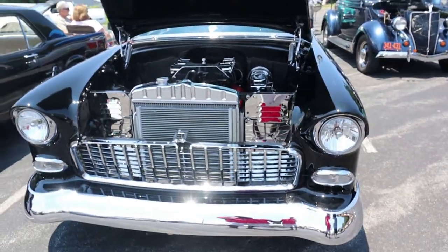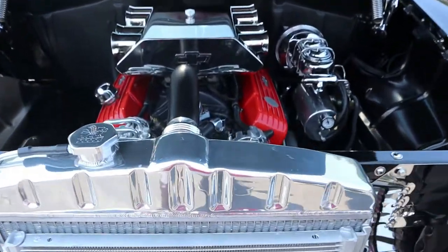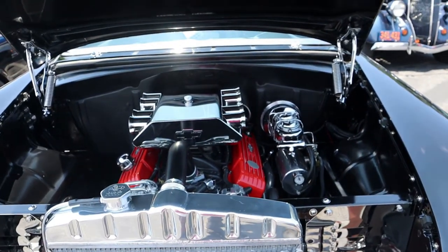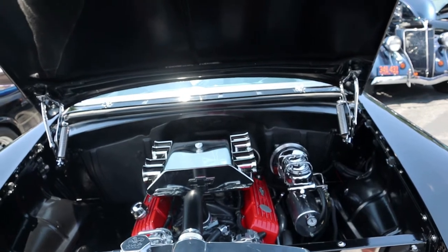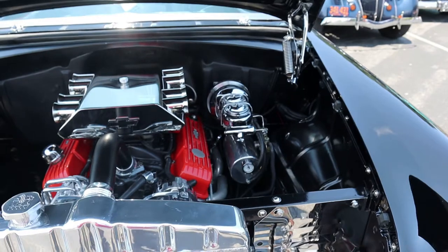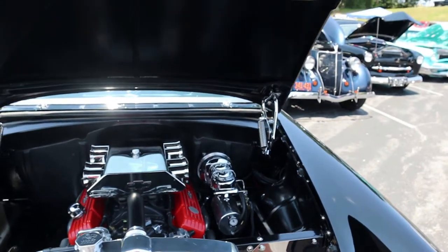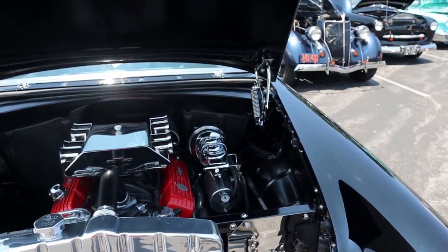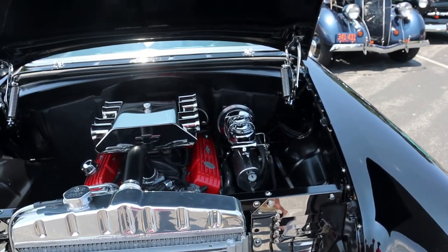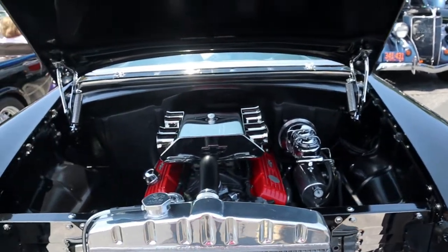Let's get back to this beauty of a '55. I see you got an aftermarket aluminum radiator. That's a 350 — we punched it out 30 over, so it's actually a 355 — with aluminum Dart heads and an EFI Tech throttle body fuel injection system. That there is my vacuum boost canister for the brakes. We got power disc brakes all the way around.